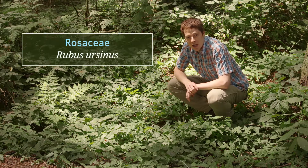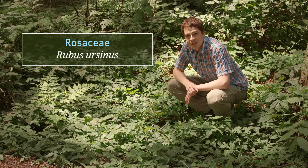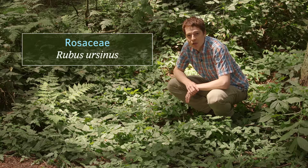The family is Rosaceae, that's the rose family, and the scientific name is Rubus ursinus.